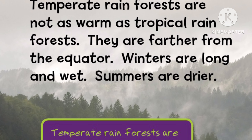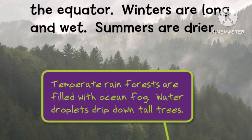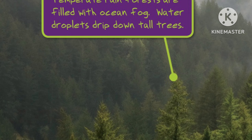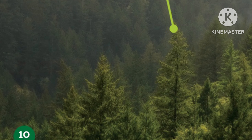Temperate rainforests are not as warm as tropical rainforests. They are farther from the equator. Winters are long and wet. Summers are drier. Temperate rainforests are filled with ocean fog. Water droplets drip down tall trees.